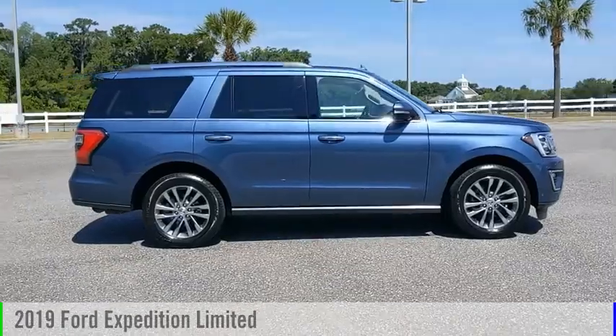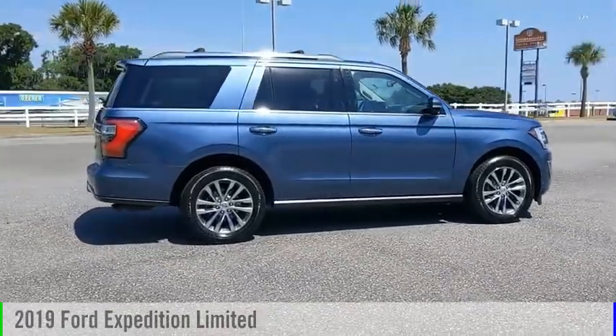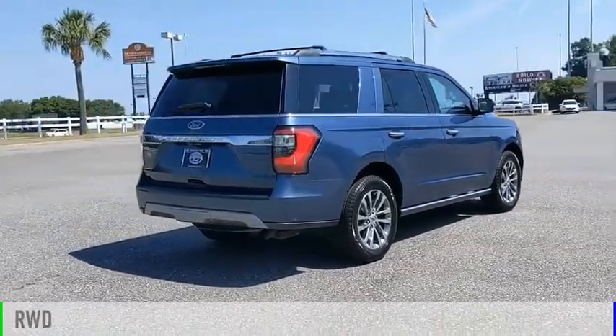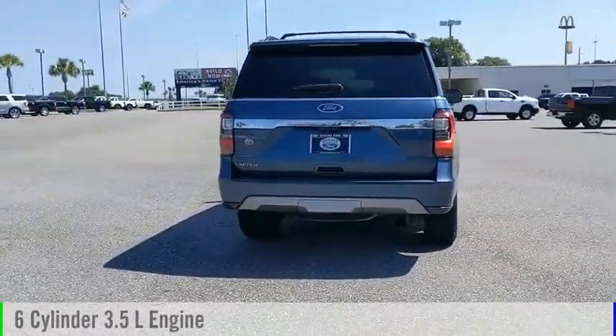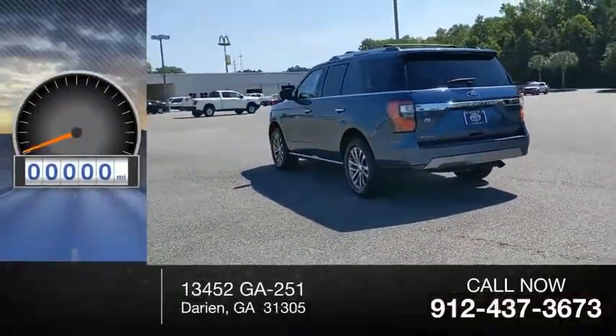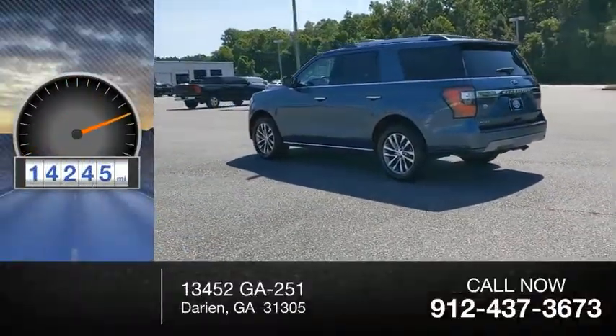Make a great choice today with the 2019 Expedition. This vehicle is powered by a rear-wheel drive, 6-cylinder, 3.5-liter engine, and comes with an automatic transmission. This vehicle has less than 15,000 miles.